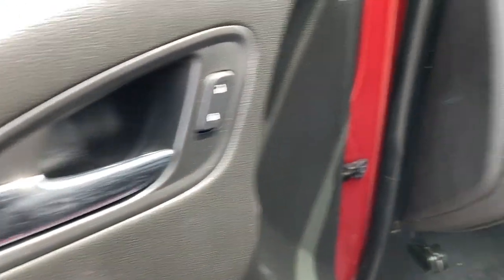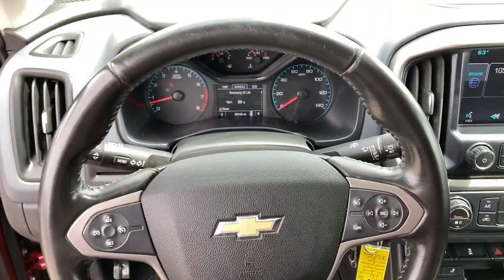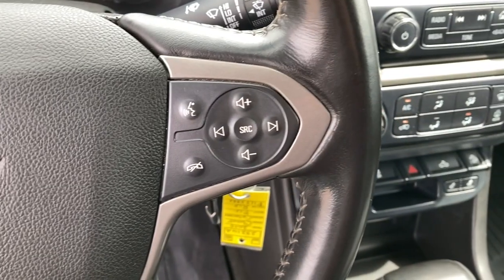The following are some of this vehicle's highlighted options: keyless entry, heated driver's seat, power passenger seat, V6 cylinder engine, satellite radio, fog lamps.